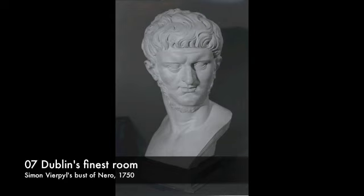Charlemont put them on show in his Dublin townhouse, which is now the city's Hugh Lane Gallery of Modern Art, and his grandson gave the collection to the academy in 1868. Charlemont was so impressed by the sculpture of Verpyle that he brought the artist to Ireland to work on his garden pavilion, the Casino at Marino, and Verpyle stayed on to work on many of the other Georgian Irish mansions.